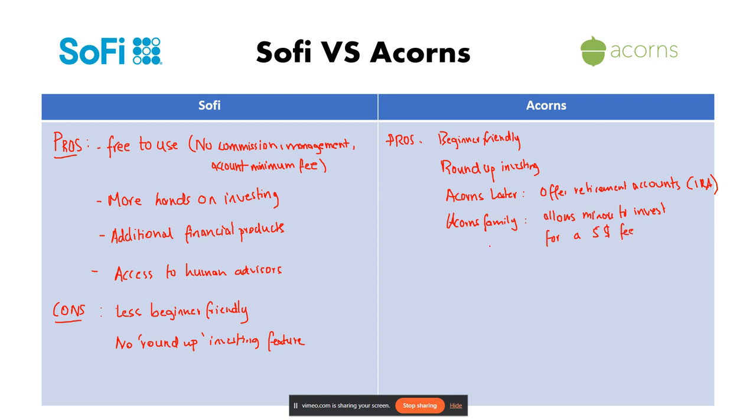Now for the cons of Acorns. The first con is limited investment options — it primarily focuses on pre-built portfolios with ETFs. The second con is a monthly fee of one dollar, which isn't big, but it is still a recurring fee.